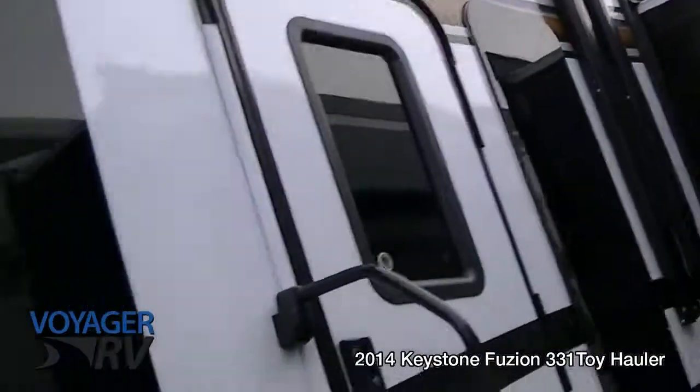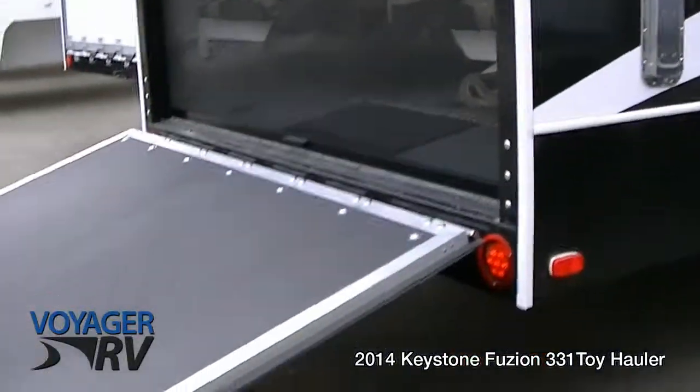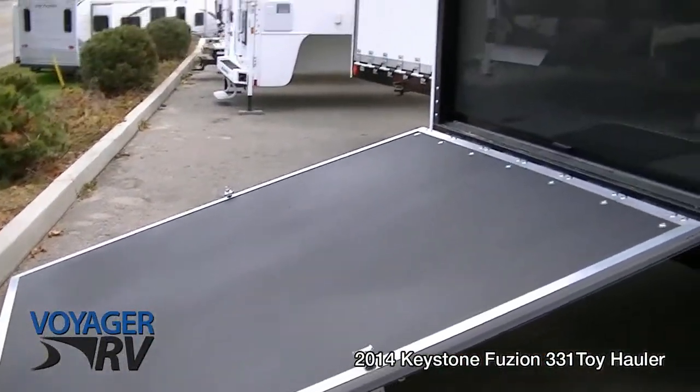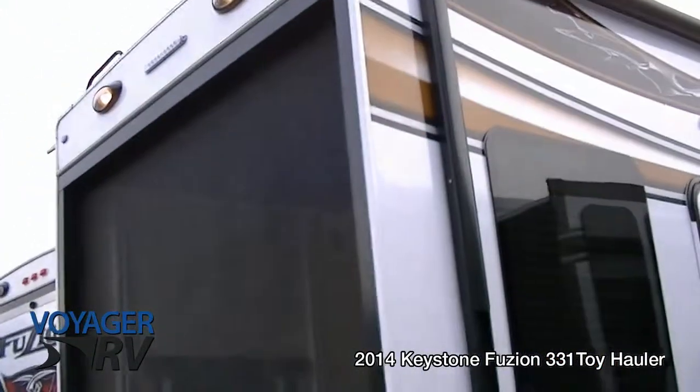Beautiful fit and finish. Moving to the back here you can see the ramp door — 3000-pound capacity. Driving up here you can store 2500 pounds in the toy room. Speaking of which, let's get a look on the inside.